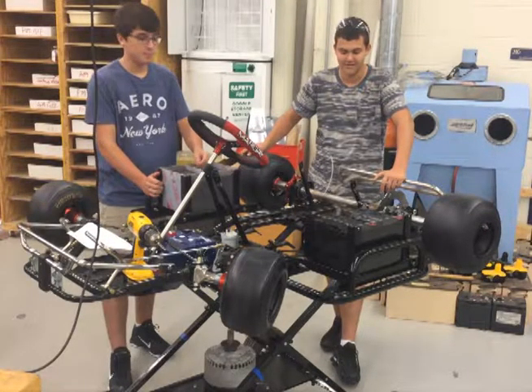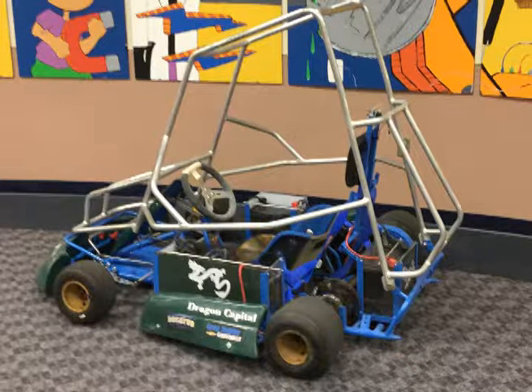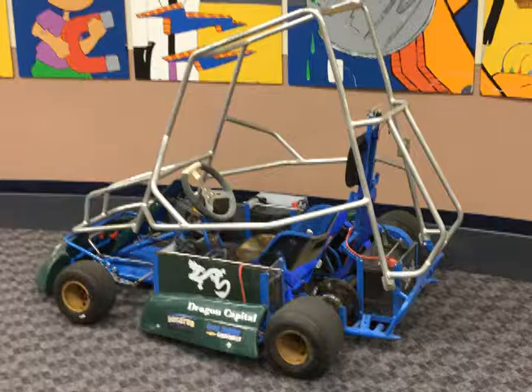The reason that people joined the building side of the team is because most of us are hands-on type of people. We like to work with our hands, build stuff, and not sit behind a desk.